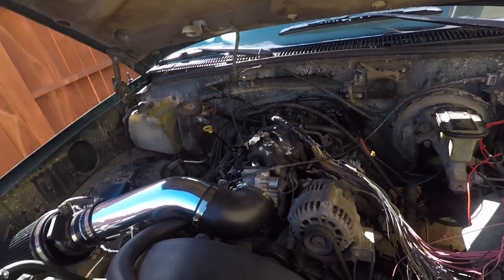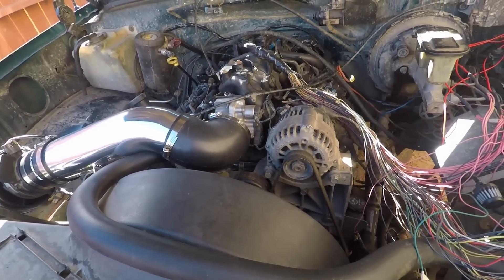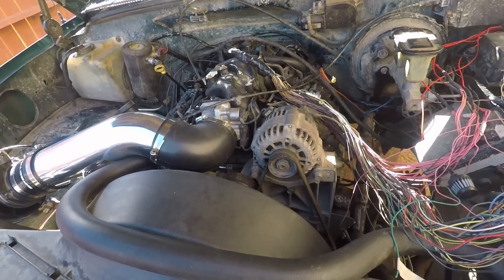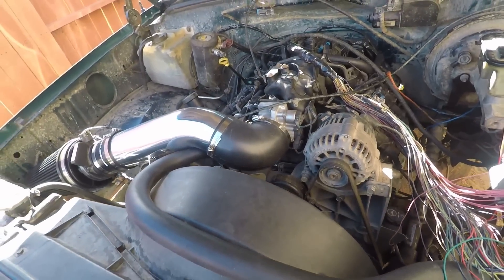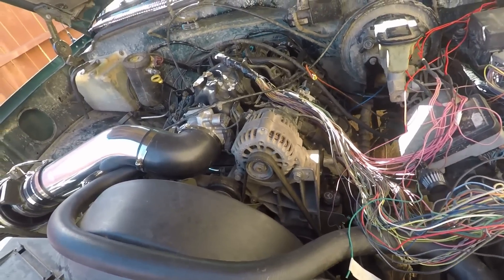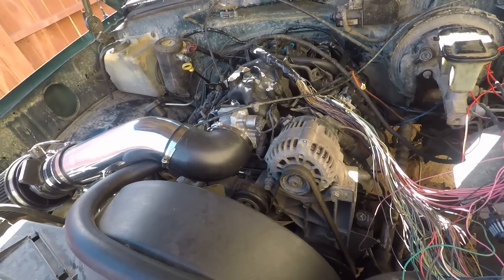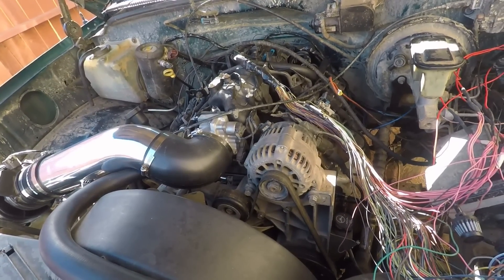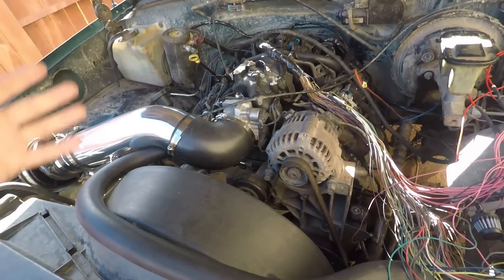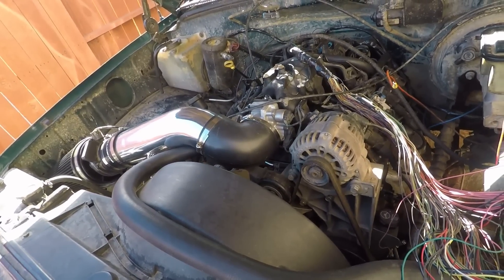This is a 5.3 out of my 2002 Silverado. It has flat top pistons, so a little bit more compression, a ported throttle body, and a ported intake manifold. Other than that, this is a completely stock 5.3. It has a 6.0 liter cam in it because I swapped a 6.0 liter into my 2002 — I had it laying around and I put it in while this was out. So it has that, a little tiny bit bigger than stock, but not much.